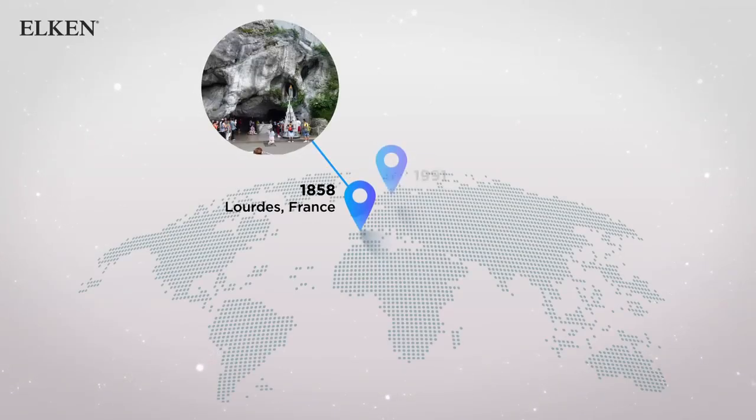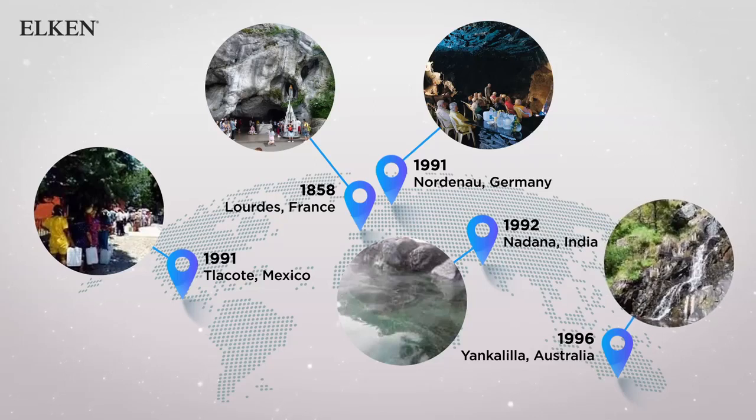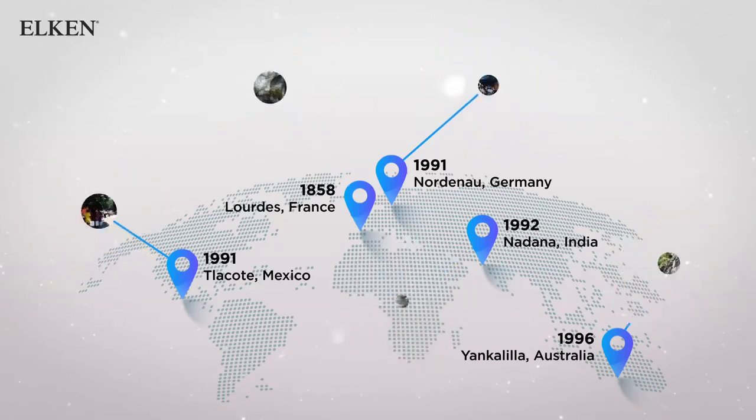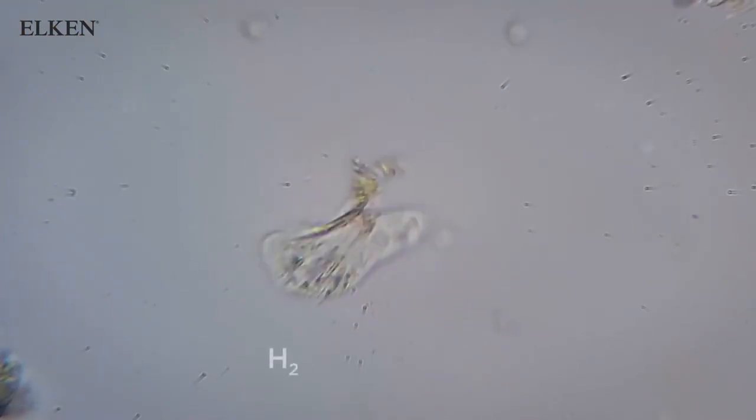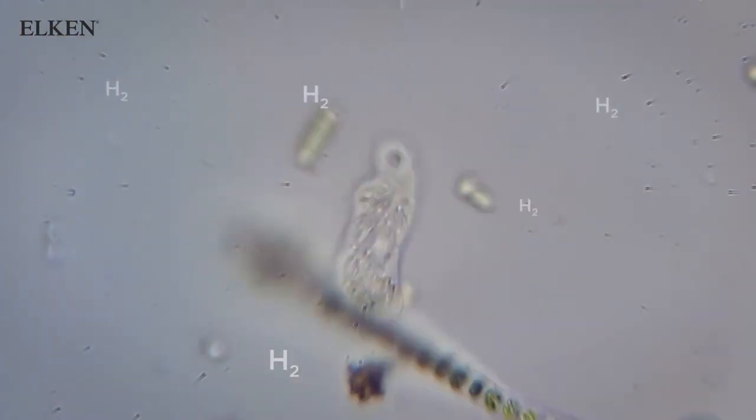There are many parts around the world with natural spring water that are known to produce miracle water with healing or curative properties that benefited the people who drank from it. Scientists discovered that these spring waters contained large amounts of hydrogen that has the capability to remove hydroxyl radicals from our bodies.